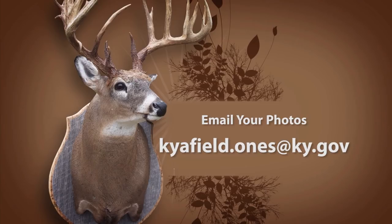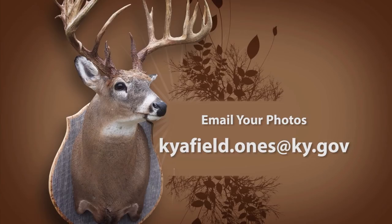Do you have a hunting or fishing photo you'd like to share? Kentucky Afield is now accepting emailed photos of the ones that didn't get away — we will no longer accept photos sent through the mail. Email your photo to kyafield.ones@ky.gov. Hunting and fishing on private property is a privilege. Always ask permission and thank the landowner. Until next week, I'm your host Chad Miles and I hope to see you in the woods or on the water.